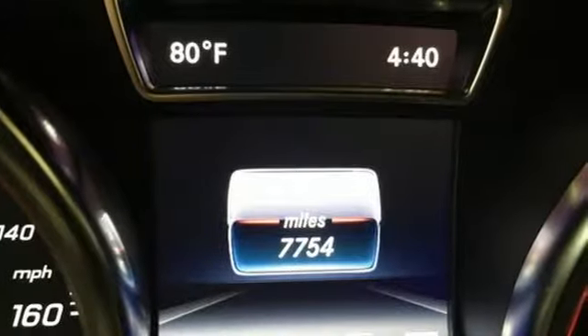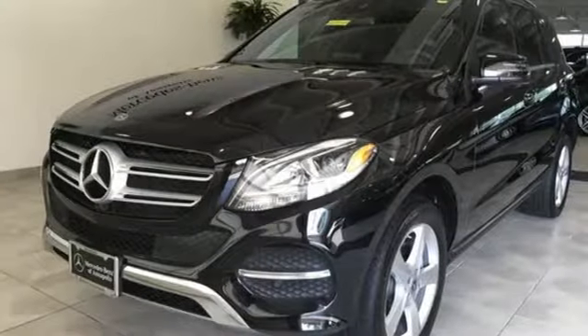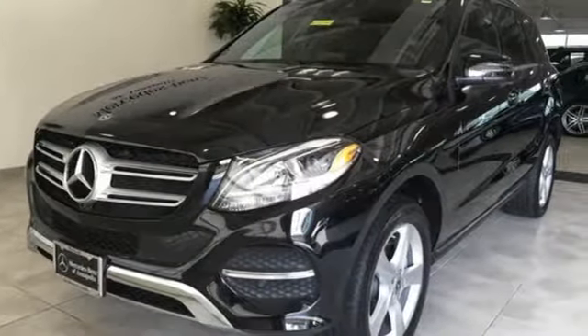To get the best, get a Mercedes-Benz. They say a journey begins with one step — in this case it begins with a test drive. Start your next adventure today.